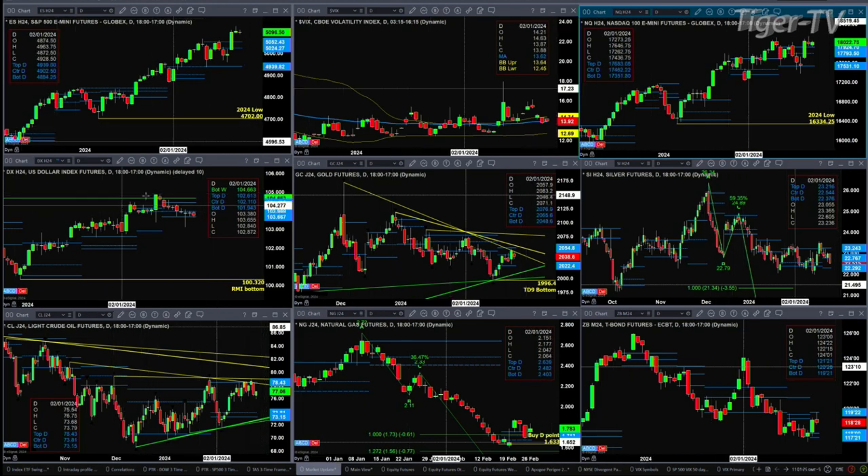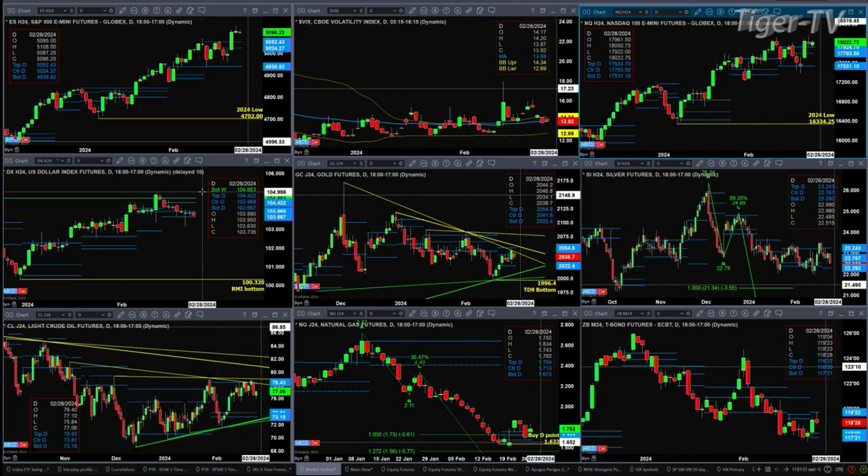The US dollar index is again finding its support down at the bottom of its profile. That profile level is 103.66. If that area fails, we'll likely see price head lower. Otherwise the consolidation continues between 103.66 and 104.42.